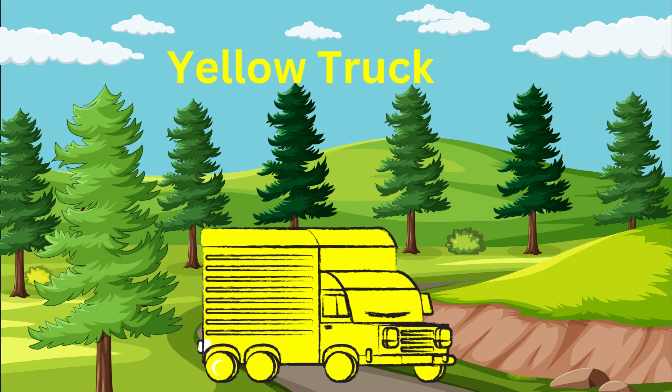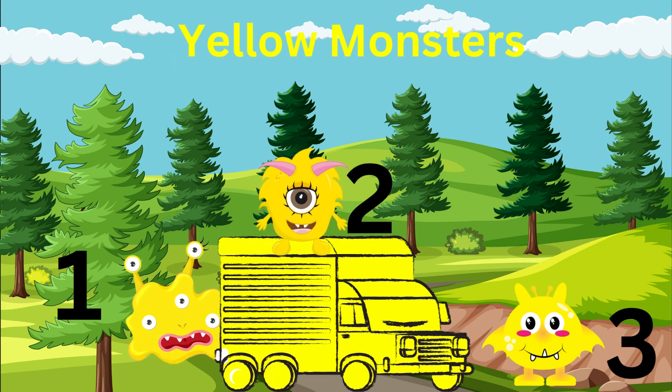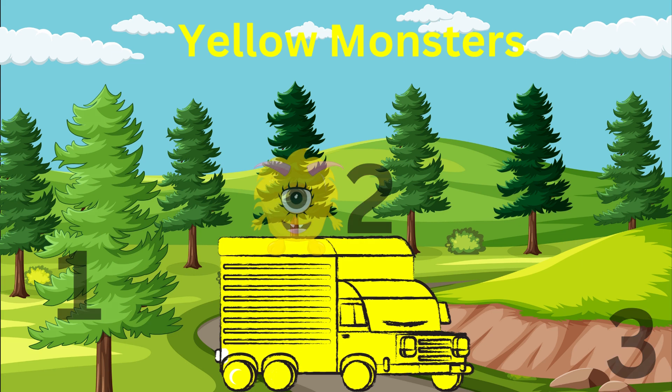We have the yellow truck, but I don't see any of the yellow monsters. Oh, there they are. We have one, two, three yellow monsters. Alright guys, come on, let's go back to the Monster Ranch.